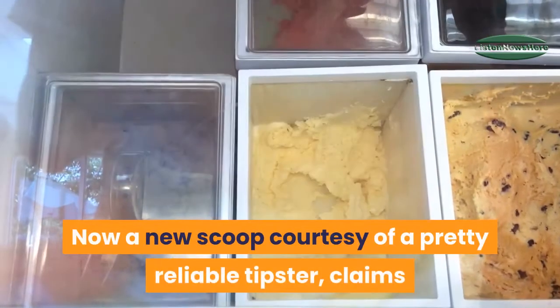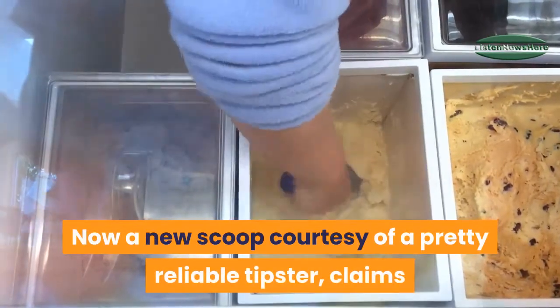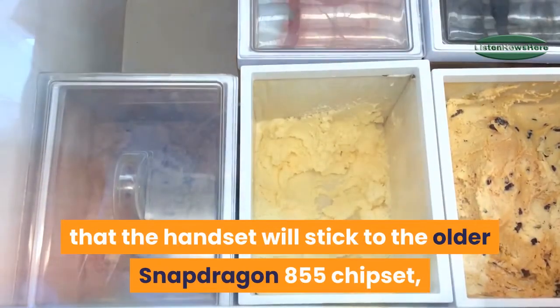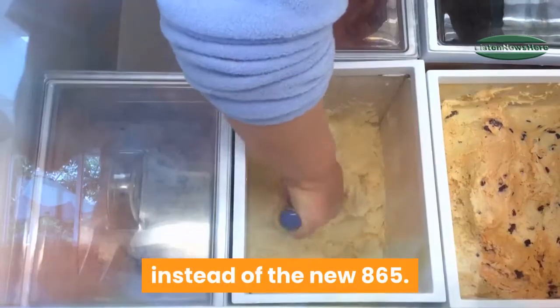A new scoop courtesy of a pretty reliable tipster claims that the handset will stick to the older Snapdragon 855 chipset, instead of the new 865.